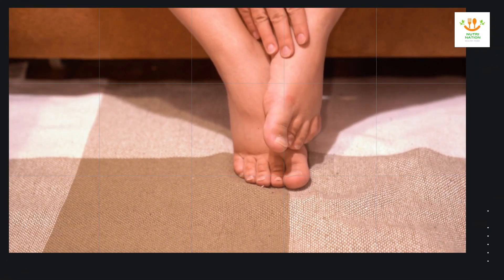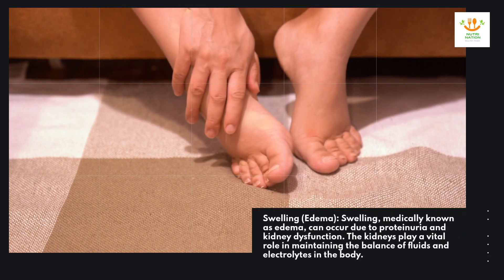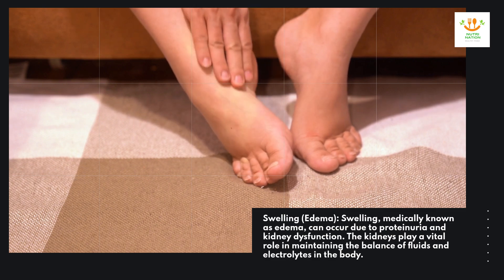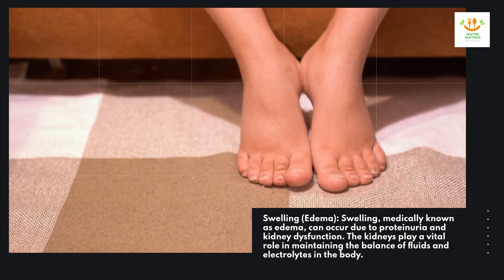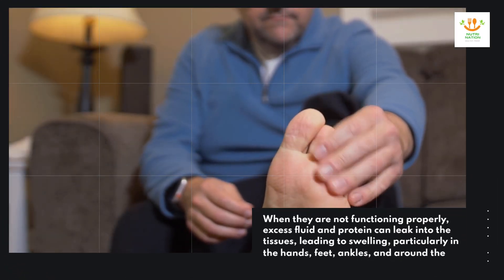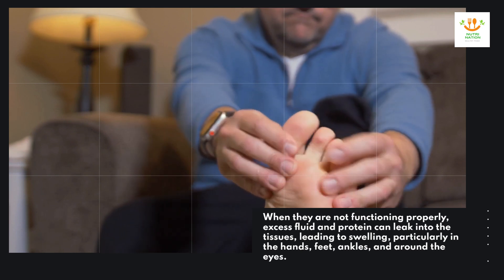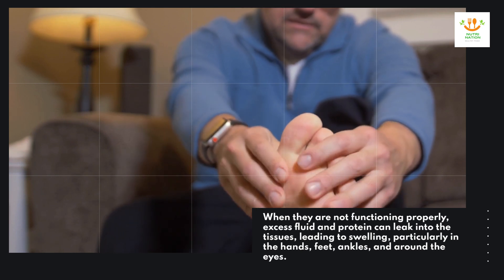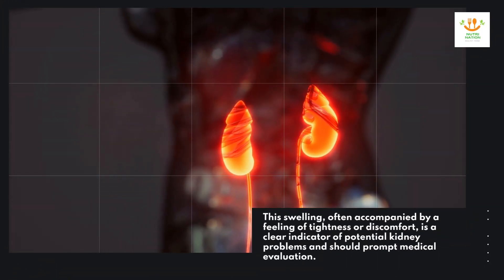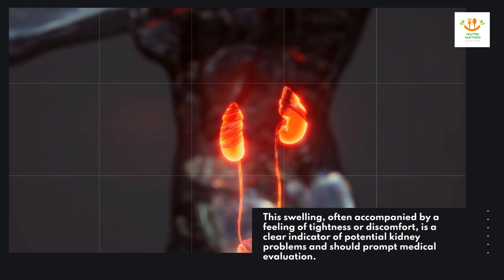Swelling or edema. Swelling, medically known as edema, can occur due to proteinuria and kidney dysfunction. The kidneys play a vital role in maintaining the balance of fluids and electrolytes in the body. When they are not functioning properly, excess fluid and protein can leak into the tissues, leading to swelling, particularly in the hands, feet, ankles, and around the eyes. This swelling, often accompanied by a feeling of tightness or discomfort, is a clear indicator of potential kidney problems and should prompt medical evaluation.